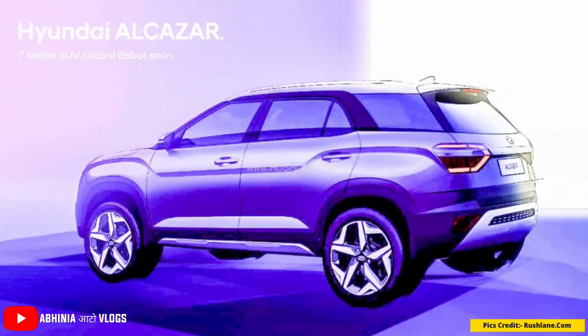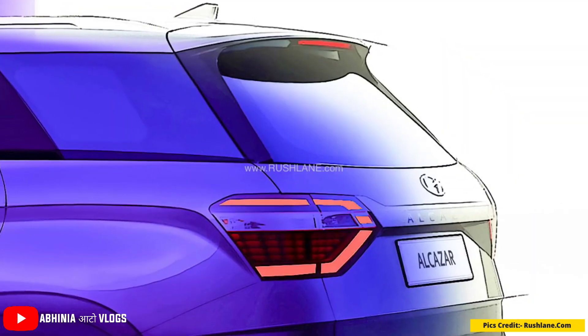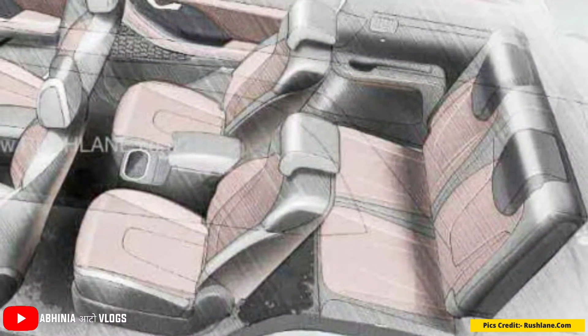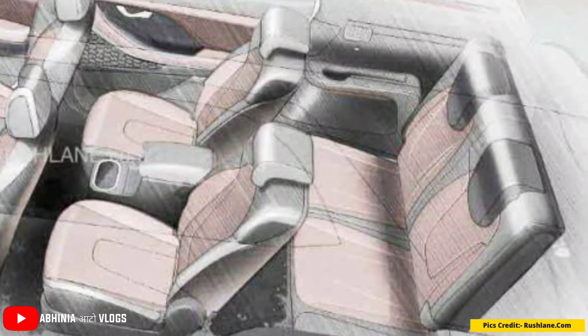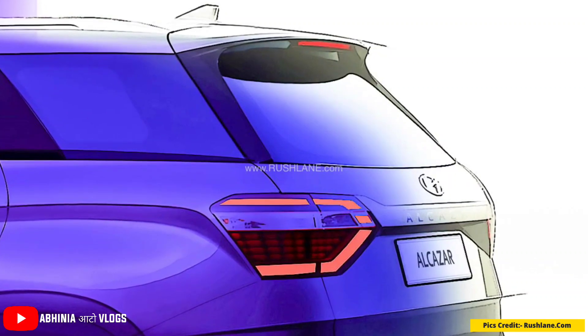You also get new-shaped 17-inch dual-tone diamond cut alloy wheels which have a very premium design. The rest of the car up to the C-pillar is exactly the same as the Creta, but after the C-pillar it has been updated — third row seating space has been added and the area has been redesigned. After the C-pillar, you will get a glass area for third row passengers.